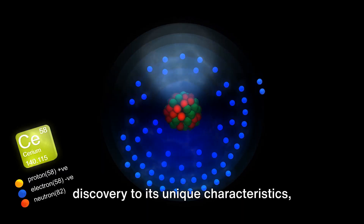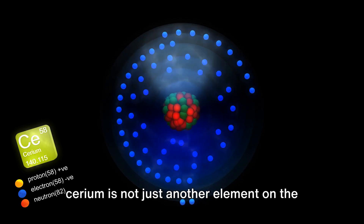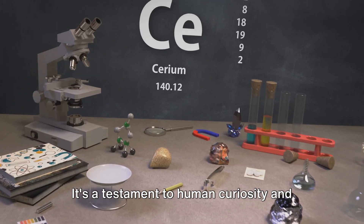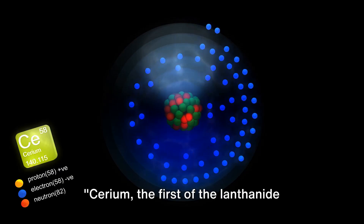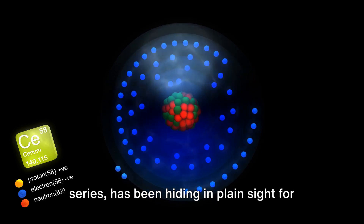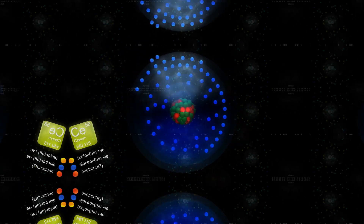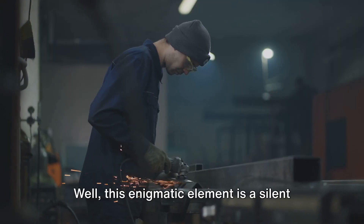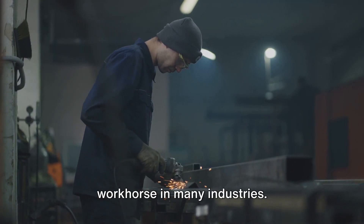From its discovery to its unique characteristics, cerium is not just another element on the periodic table — it's a testament to human curiosity and the relentless pursuit of knowledge. Cerium, the first of the lanthanide series, has been hiding in plain sight for over two centuries. But what exactly does cerium do? Well, this enigmatic element is a silent workhorse in many industries.